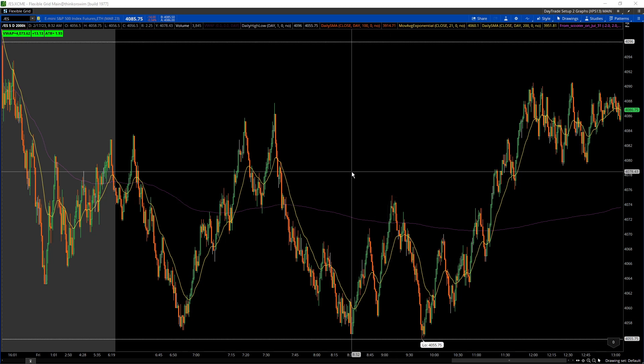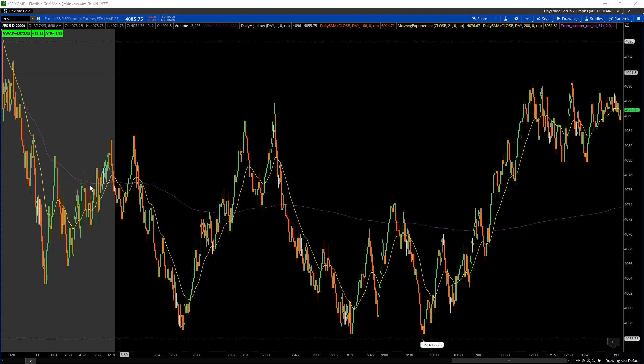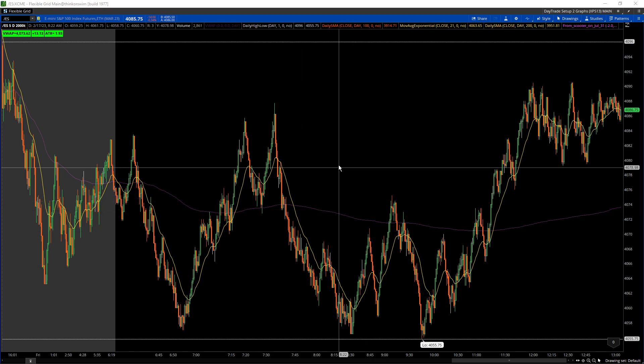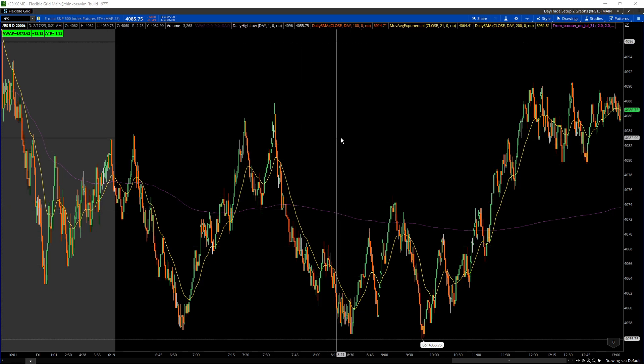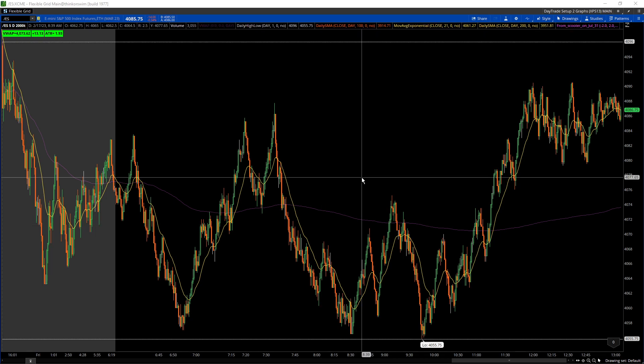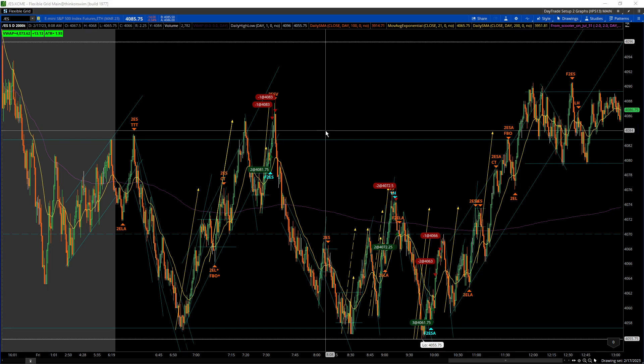Today there were no real catalysts because it's just a Friday, but it's going into a holiday weekend. There's a lot of whipsaw choppy up and down, but I also saw a trend line pretty much here and then one down here. This is how I marked up my chart, including my trades. I only took three trades today, so I'm going to get into it now, hopefully quickly so the video doesn't take too long.